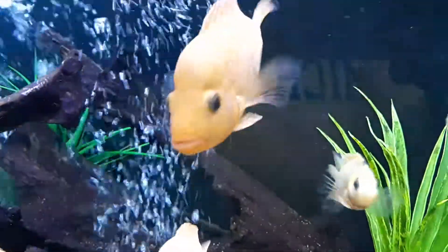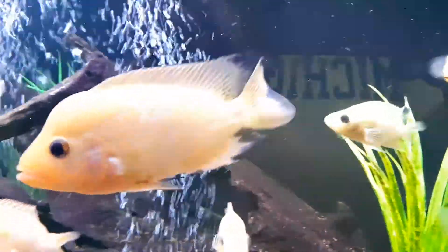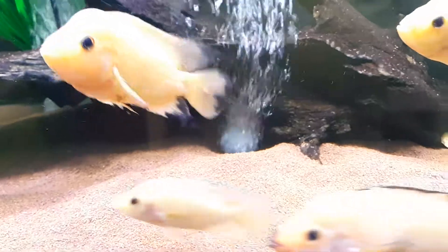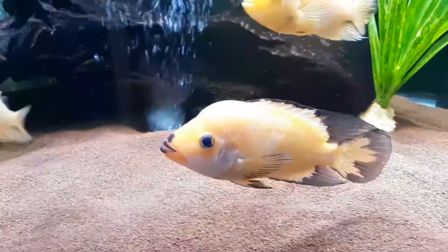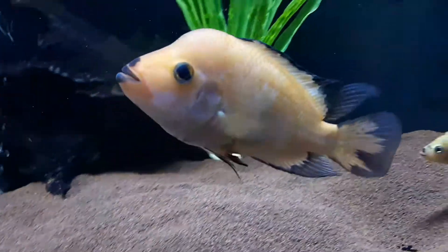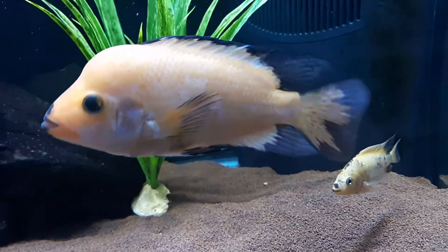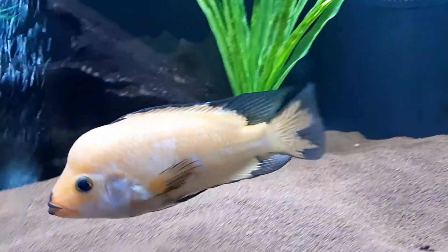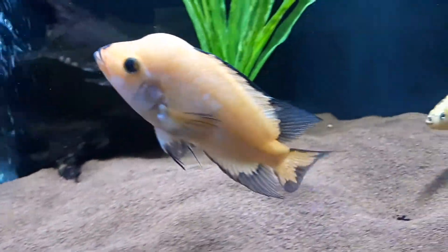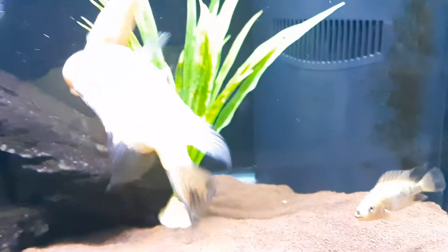This guy is nice too right here — I believe this is a male. I love this guy right here. But yeah, just a quick update, a little bit of Midas action.